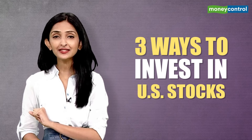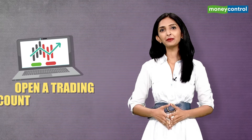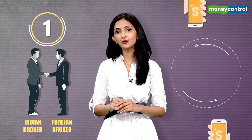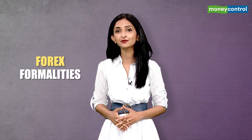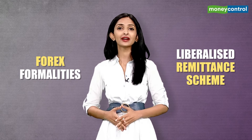And this is what we will be discussing in detail today — the three ways to invest in stocks that are listed in the US. The basic requirement is that you need to open a trading account. You can do this with an Indian broker who has tied up with a foreign broker. Once you open a trading account, transfer funds to it. Now, this is where you will have to be careful of the Forex formalities under the RBI's Liberalized Remittance Scheme, or LRS.